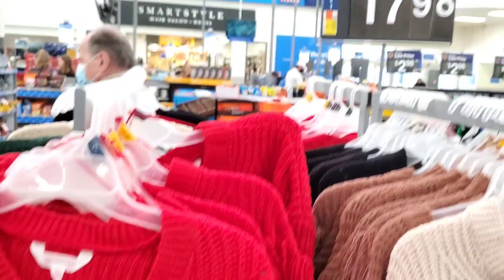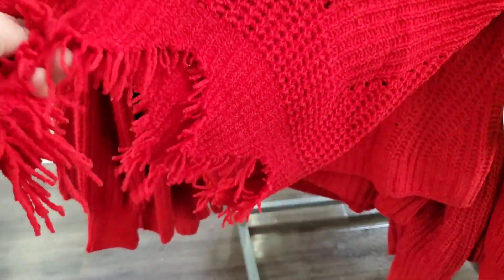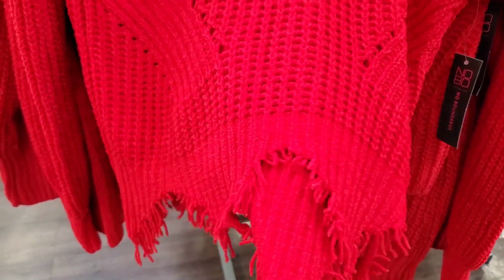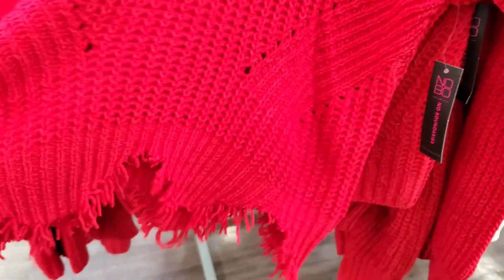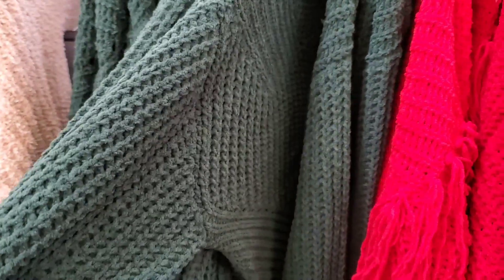The first thing I'm seeing are these sweaters. They're $17.98 and they come in this beautiful red. It looks like it's really ripped up and distressed — that's definitely going big for 2023. I don't know how I feel about that, but you guys let me know. And this also comes in green, and those are the only colors for that.